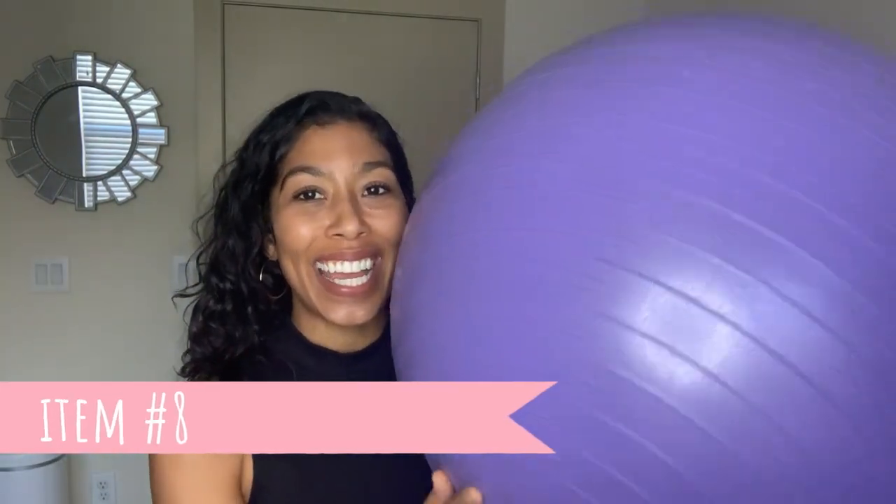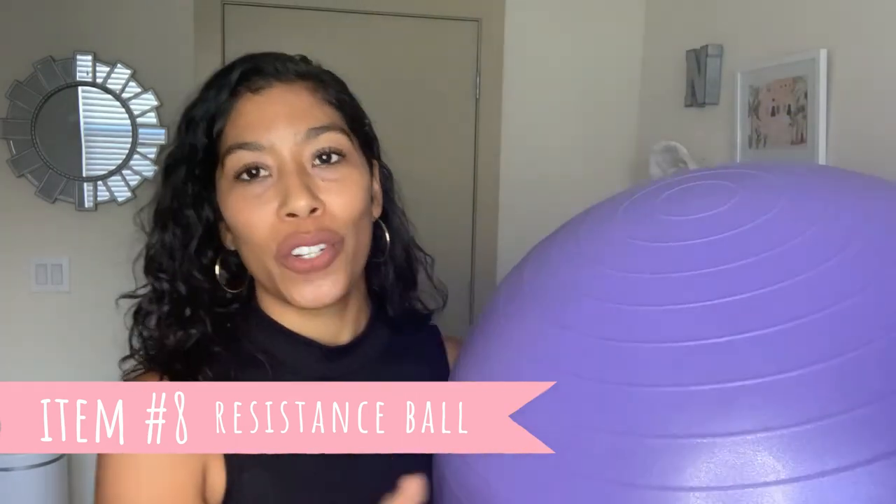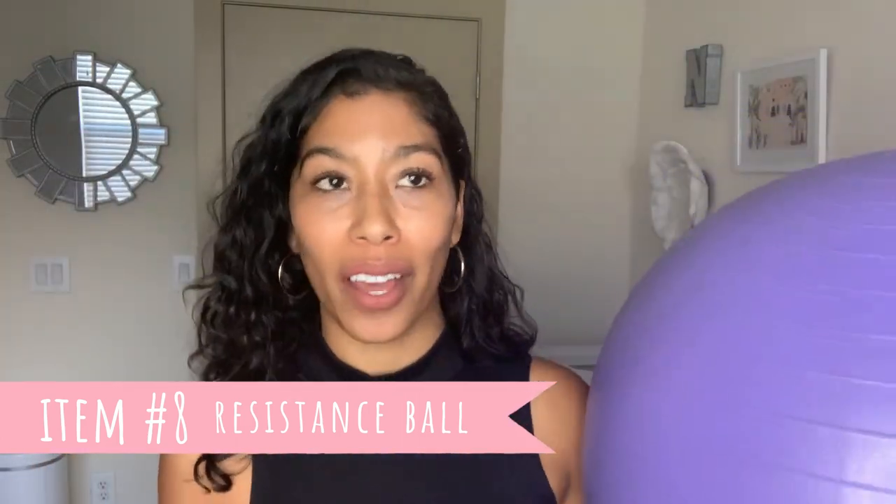Number eight is a resistance ball. We've had this ball for quite a while and I used it during pregnancy — they tell you to bounce on it, so you might already have one called a birthing ball. It's great to have around when you're working on your postpartum fitness. You can stretch on it, you can stabilize your core by sitting on it and doing arm movements, and you can also do some core movements on it depending on where you're at.